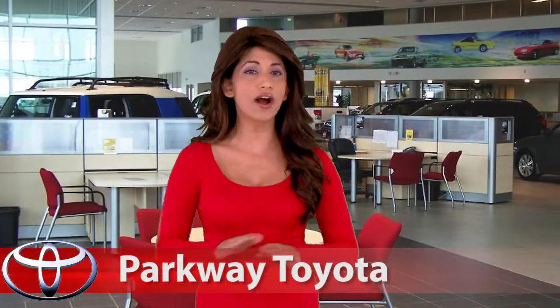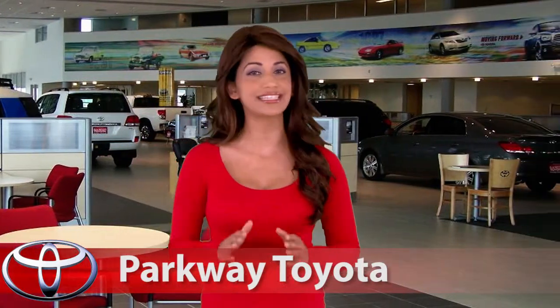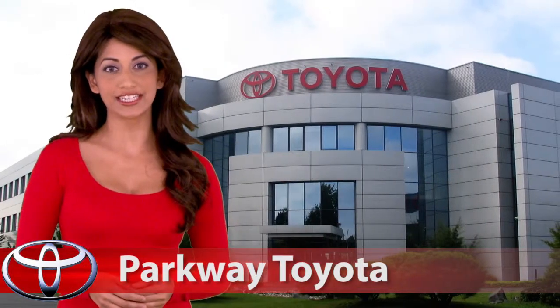I want to assure all Toyota owners that we have plans in place to help execute this process in a manner that is convenient and easy for you. Toyota has built its reputation on quality,